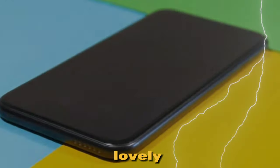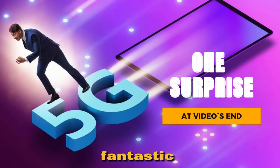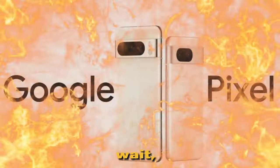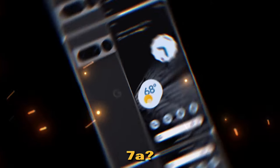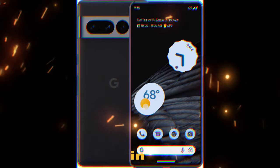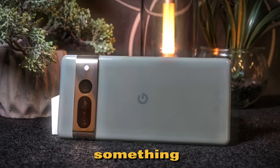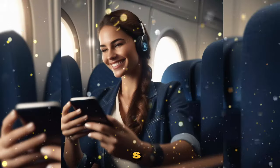Hey there, lovely people. Today, we're going to dive into a fantastic world of smartphones. Are you talking about the Google Pixel 7a? That's right, this device is not just another phone in the market. It's a marvel that brings something unique and exciting to the table. So buckle up, and let's get started.